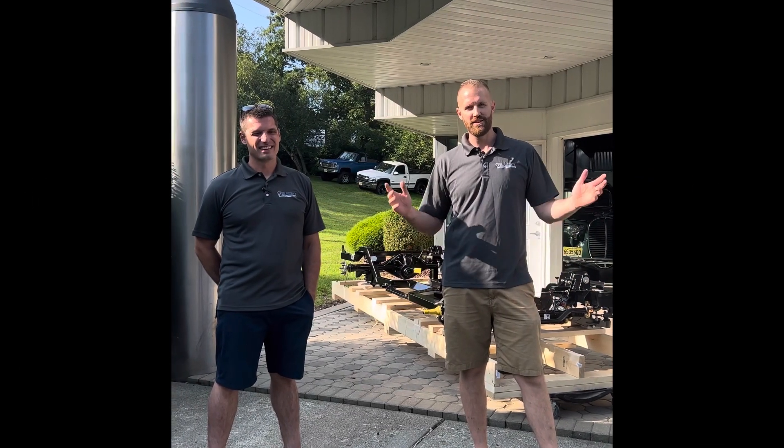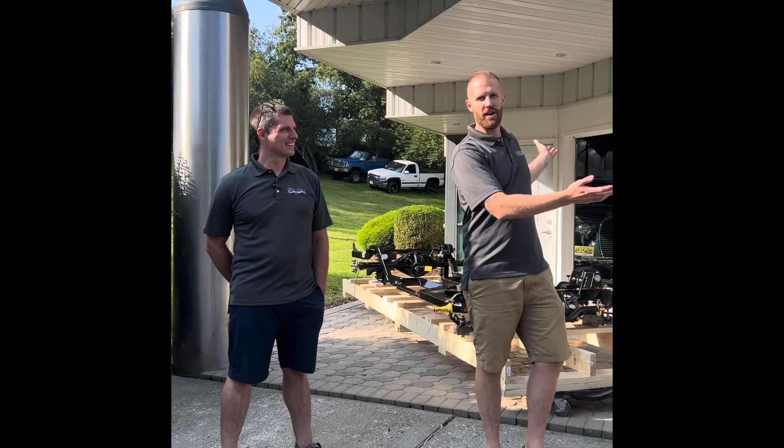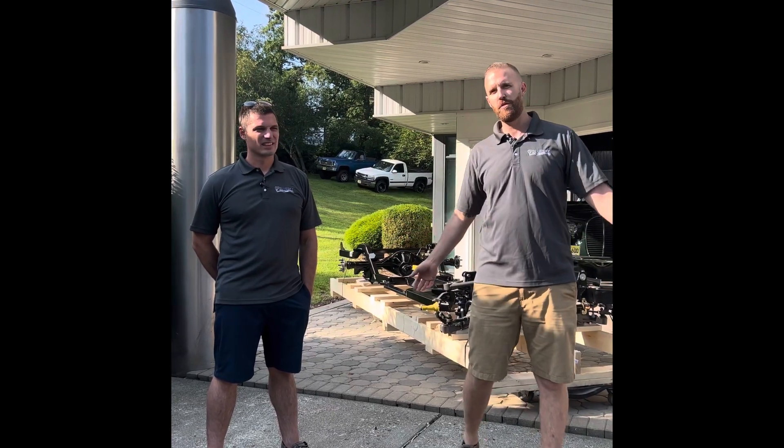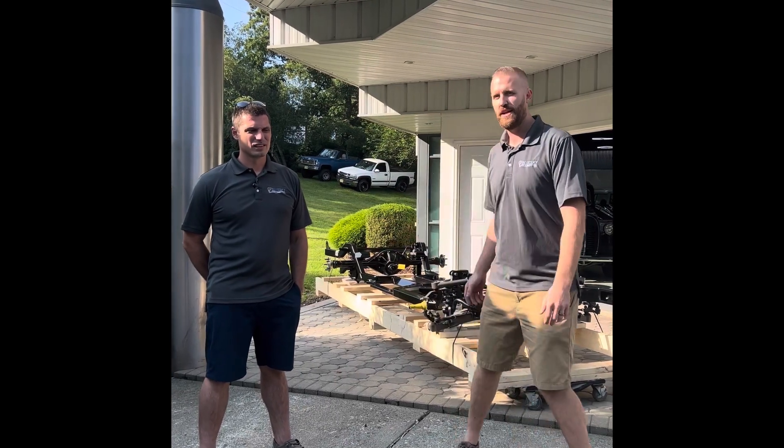Welcome to Blue Sky Performance. I'm Jesse. I'm Jeff. And this is our used, but new to us, 12,000 square foot facility. We wanted to show you around. Today's our open house, but for those who couldn't make it, we wanted to give a tour of the shop. Come on in.